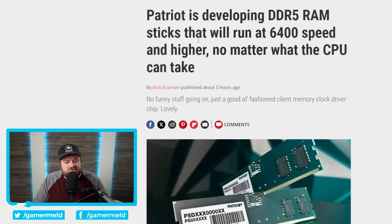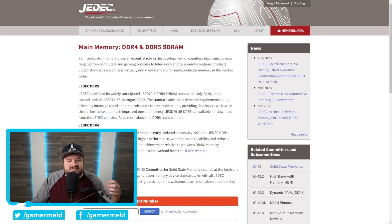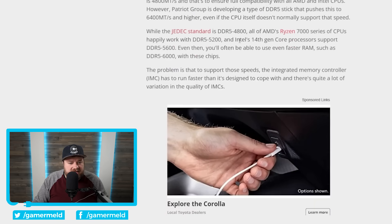Next up, I have a really interesting new story about some new DDR5 RAM sticks by Patriot. Before I get into it, I have to quickly explain how things work when it comes to memory. JEDEC is basically the organization that sets the standard for what you can expect with DDR5 — they make rules for what constitutes DDR5, how to make it, certain restrictions. The JEDEC standard for DDR5 is 4800. That's why even when you purchase much faster memory, when you initially stick it in, it typically defaults to DDR5 4800. You then have to enable either Intel's XMP or AMD's own RAM overclocking to get it to that rated number. The reason for this is really because of an integrated memory controller — the IMC has to run faster than it's designed to cope with, and there's quite a lot of variation in the quality of IMCs.